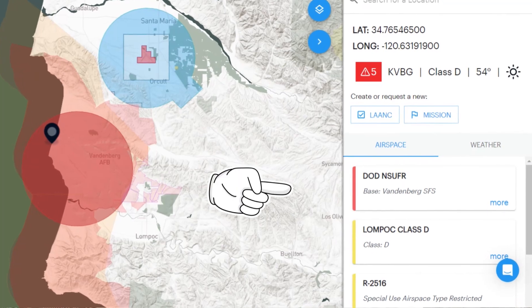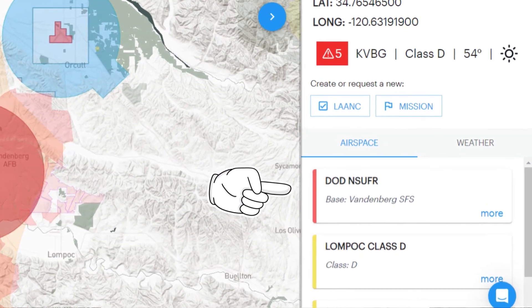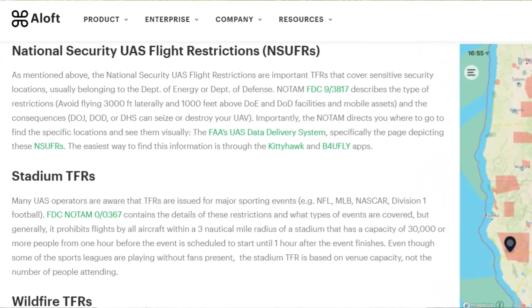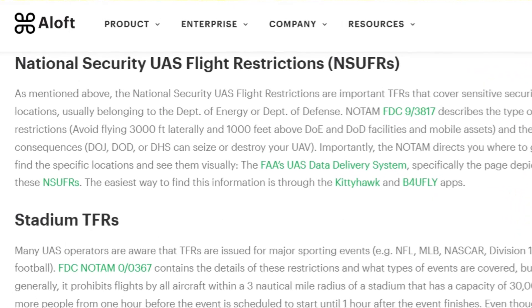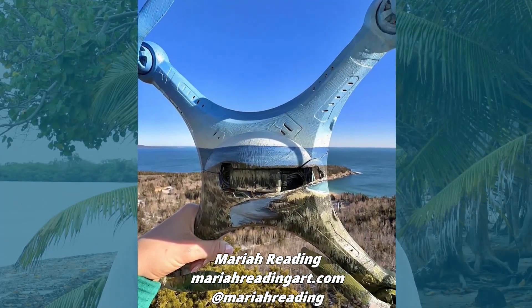Also keep in mind that there may be restricted or prohibited airspace along the beach, such as near Vandenberg Air Force Base and Space Force Base in California. This area has a Department of Defense national security UAS flight restriction, or NSUFR, that prohibits drone operations.